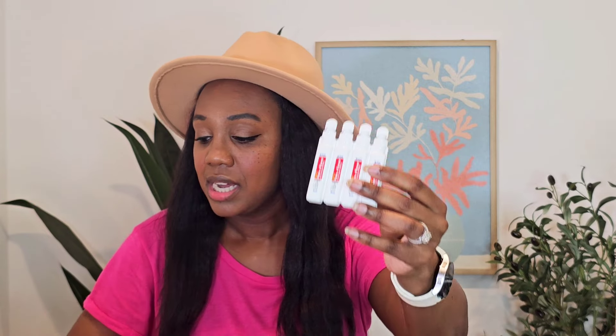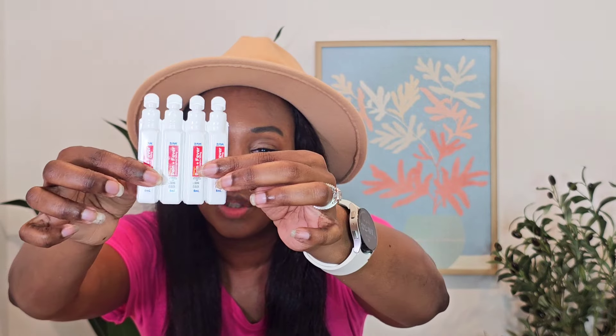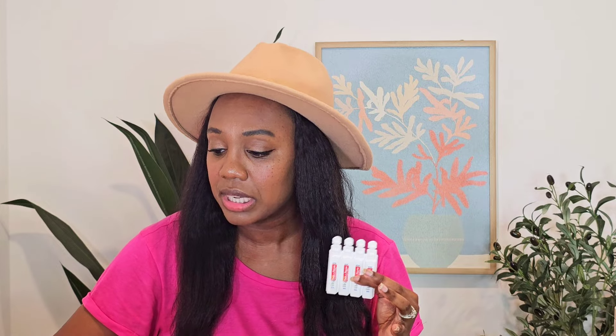These are small individual vials of children's pain and fever reducer — similar to children's Tylenol for ages 2 to 11. You don't have to bring a big bottle when traveling; these tiny bottles can go right in your purse or diaper bag. They're 160mg / 5mL doses and come in a pack of 20. They're currently 26% off at $9.60, but it's a lightning deal so you need to move fast — you get 15 minutes to check out once you add it to your cart.